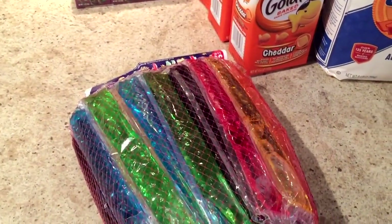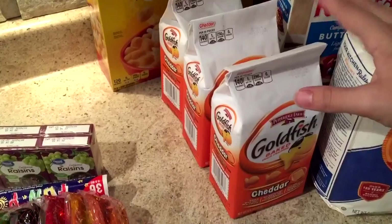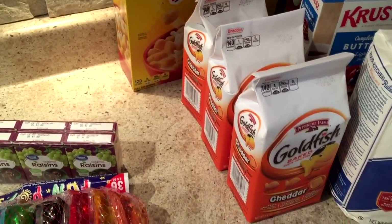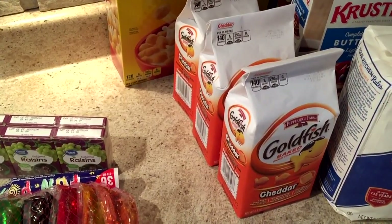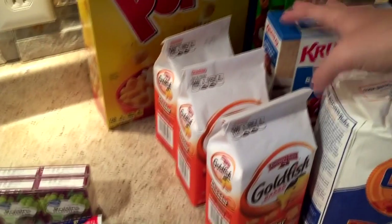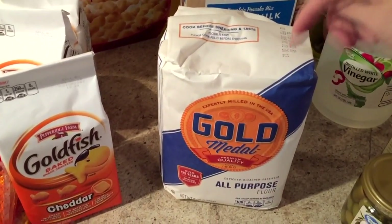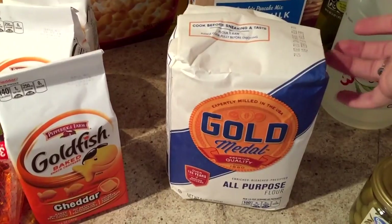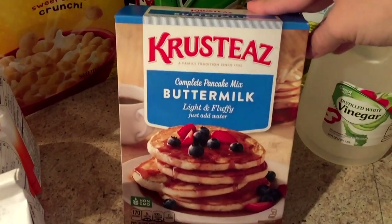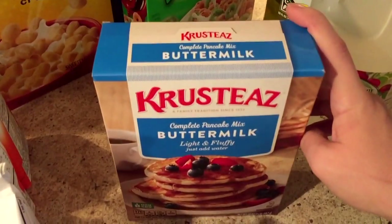At Walmart, I got a big package of popsicles to keep in the freezer and little boxes of raisins to put in my husband's lunches. Goldfish were on sale four for $5 at Safeway and Walmart does price match, so all I had to do was tell them the price. I got some Gold Medal all-purpose flour, also on sale at Safeway and price-matched. I got a package of Krusteaz buttermilk pancake mix — on the Ibotta app I get 75 cents cash back for this, which brings the price down to under a dollar.